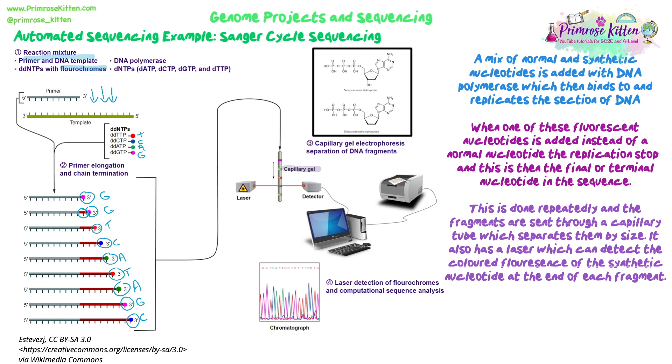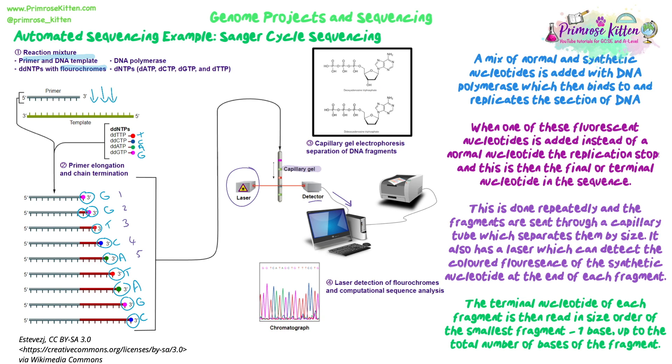A laser detects the colour of the fluorescent terminal nucleotide as each fragment passes through. The shortest fragment has one fluorescent nucleotide — that's the first base; the next fragment gives the second base, and so on. This builds up the complete sequence. The output is a chromatograph of coloured peaks, where each peak colour corresponds to a specific base, giving you the full sequence. You can send samples away from the lab and receive the readout quite cheaply.